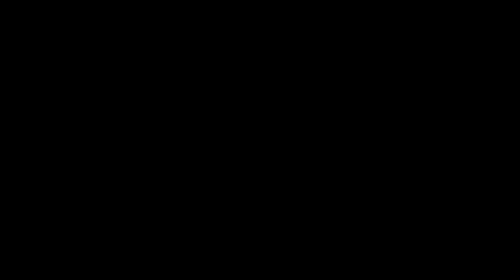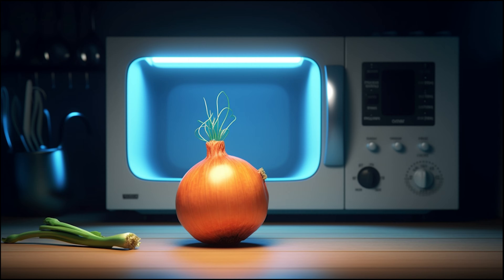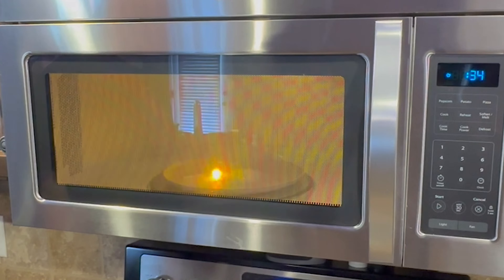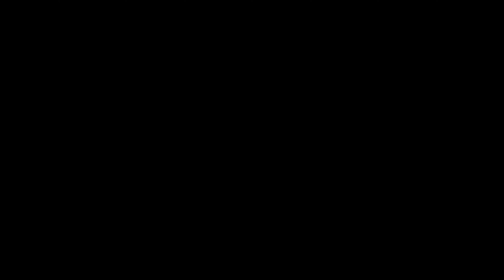With that now explained, there are lots of fruits and vegetables that will spark and arc in the microwave — even put off huge plasma balls, which we'll see here in just a second. The sparking is due to the presence of minerals like iron, magnesium, and selenium in the foods. These tiny minerals act like tiny pieces of metal and create an arcing effect. This occurs when the electromagnetic waves in the microwave reflect off the mineral, causing it to spark.